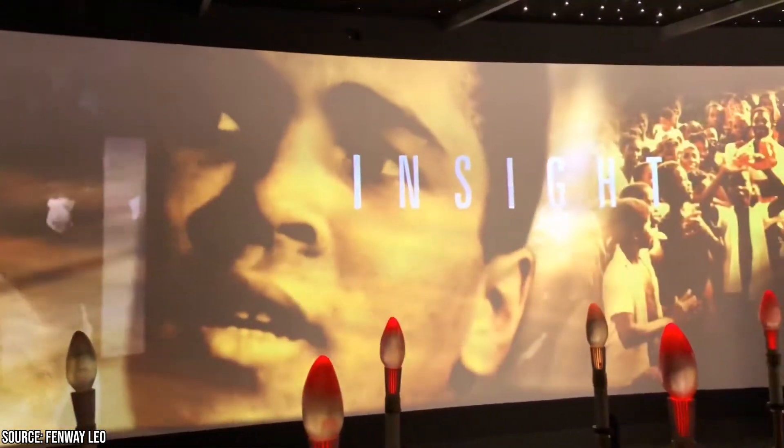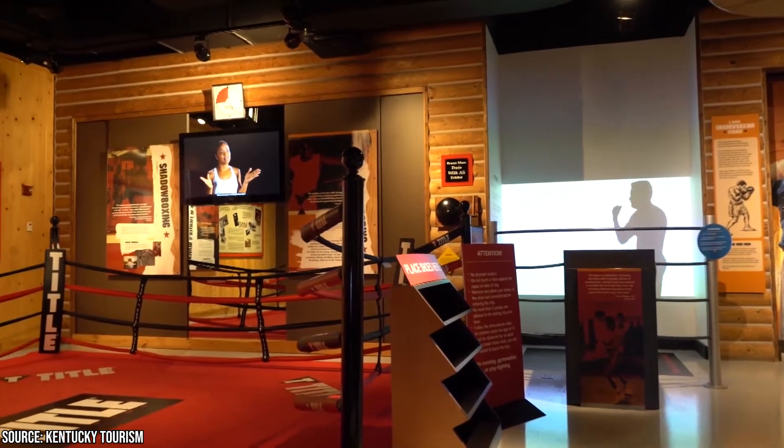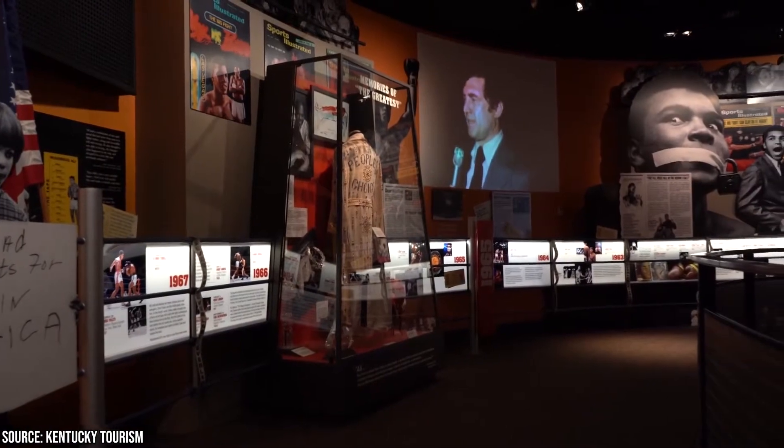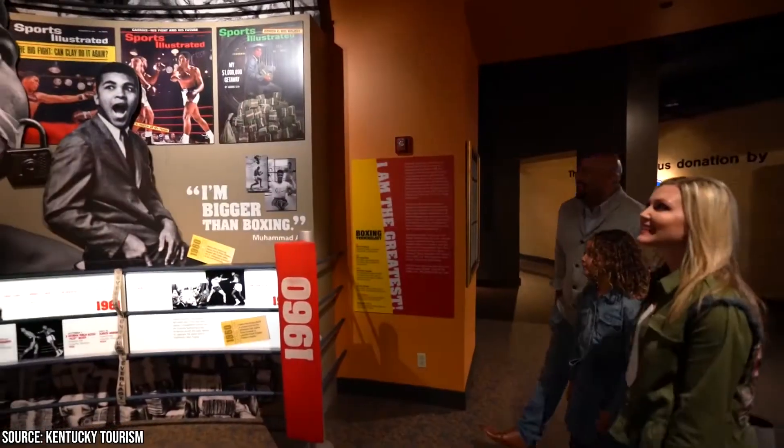You can also explore exhibitions that present historic civil rights-era media footage, videos of Ali's greatest fights, and interactive boxing displays that are sure to keep you captivated.